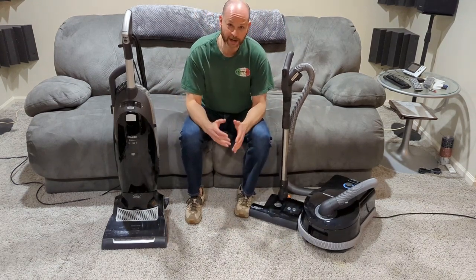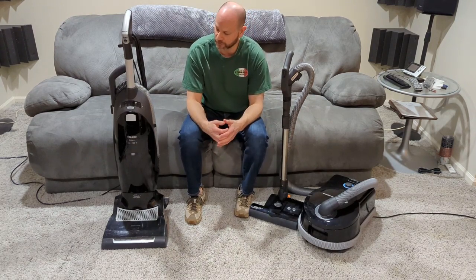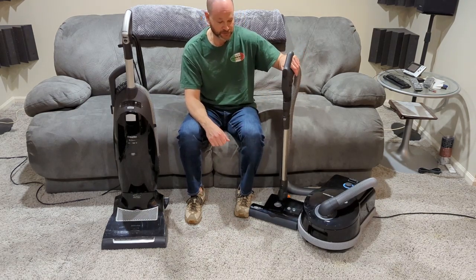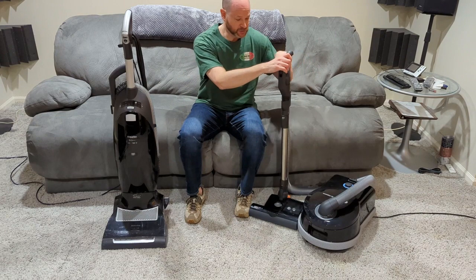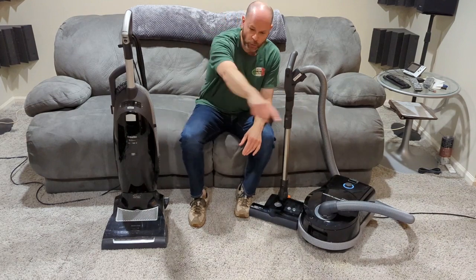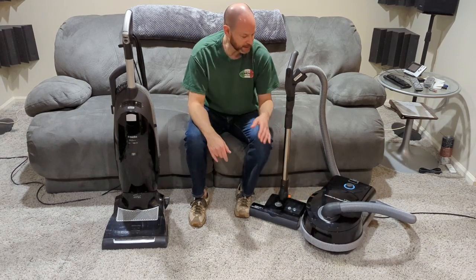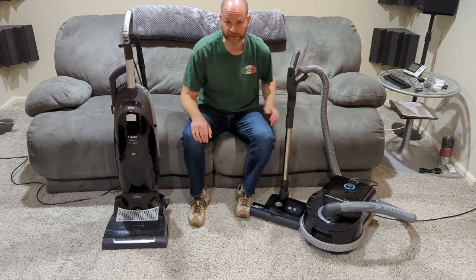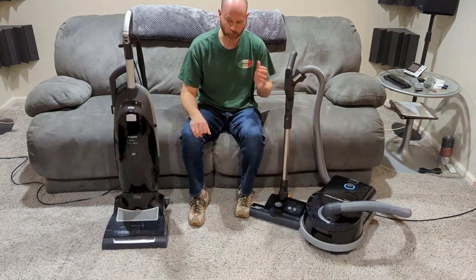Those are some of the reasons why I chose the Sebo over the Miele canisters — not that there's anything wrong with them, just those are the reasons I really like this. Very easy to use. Another thing: the handle on the Sebo swivels, and at the base of the canister it swivels, so you can walk around the whole room without the machine even having to follow you. This also has the longest cord — a retractable 40-foot cord, the longest in the industry. I can basically do one whole floor from one plug.